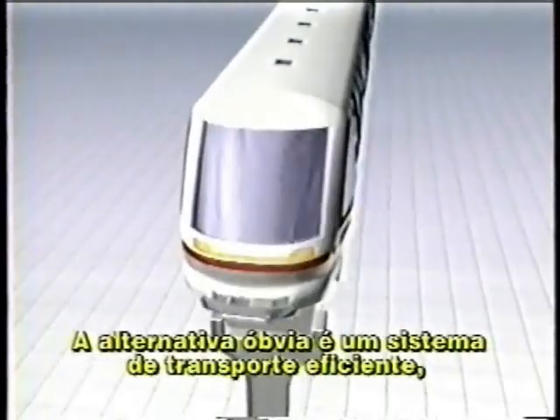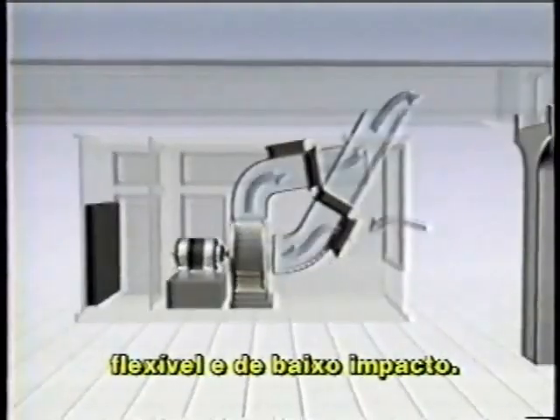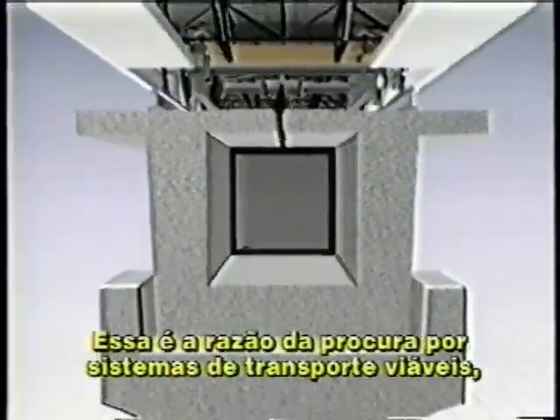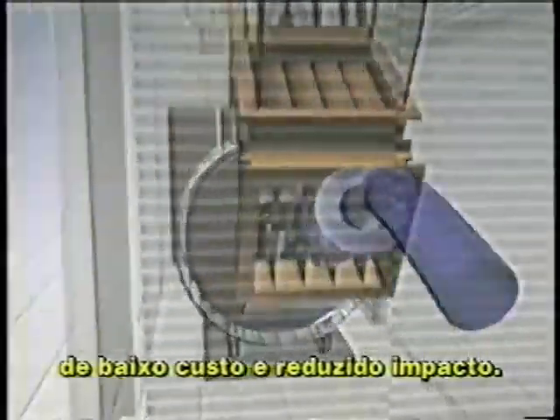The obvious alternative, of course, is a truly efficient, flexible, low-impact transit system. That's why developers, planners, and public officials today are looking more and more into the feasibility of low-cost, low-impact transit systems.